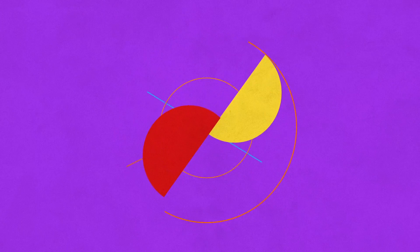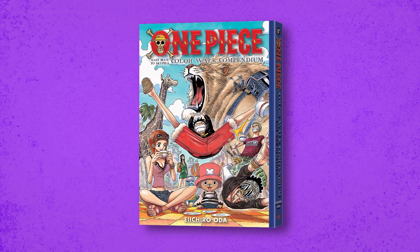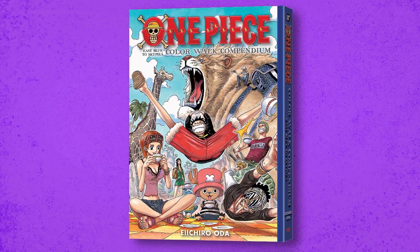Look what I got — the One Piece Color Walk Compendium Volume One, East Blue to Skypea. This is a compilation of all the color spreads from East Blue basically up until Skypea, it's like 300 pages long.